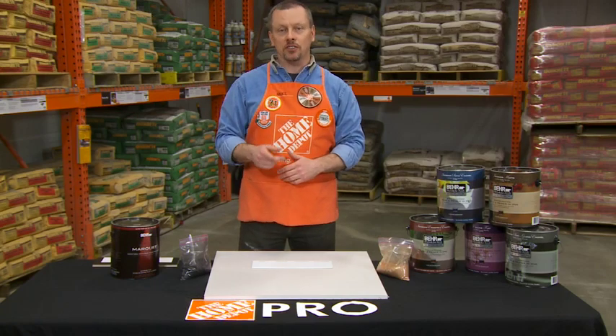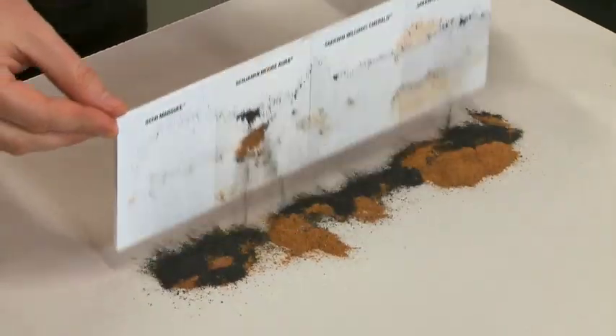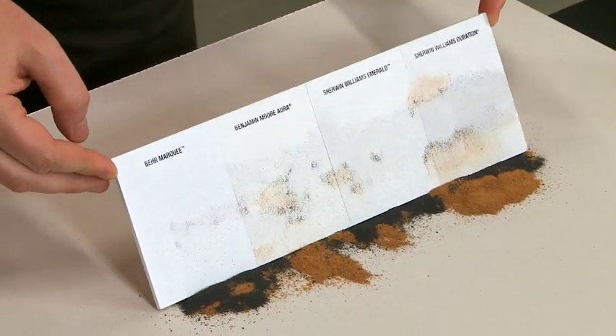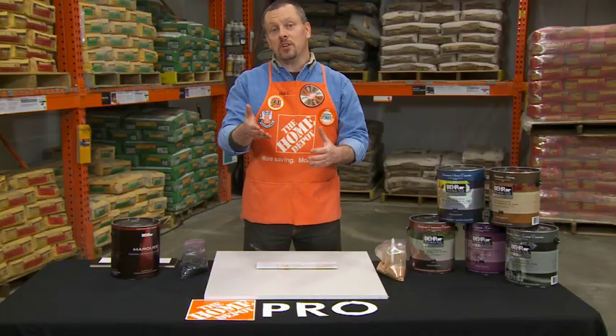Take a look at this dirt resistance demo. On this board we have Behr Marquee and three competitive brands. Now I've sprinkled dirt on the surface. Now you can clearly see which paint stayed cleaner longer.